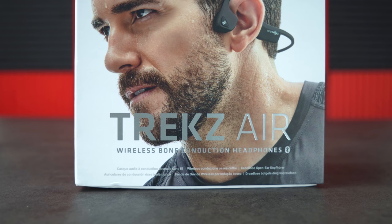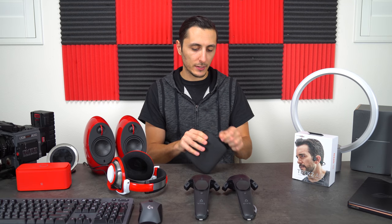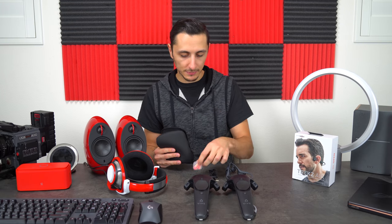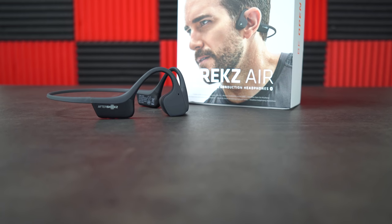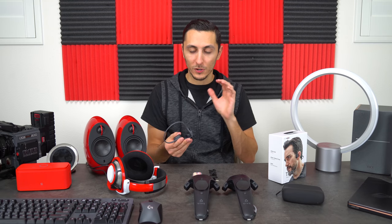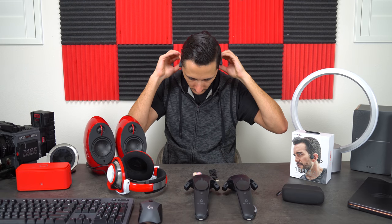Before I talk about my absolute favorite headphones, I want to mention my other favorite wireless headphones — the Trekz Air Wireless Bone Conduction Headphones. They come in a rubber carrying pouch with a micro USB charging cable and memory foam earplugs. These don't go inside your ear — they sit around your ear and use bone conduction technology to vibrate sound through your cheekbones. As crazy as that sounds, it actually works.